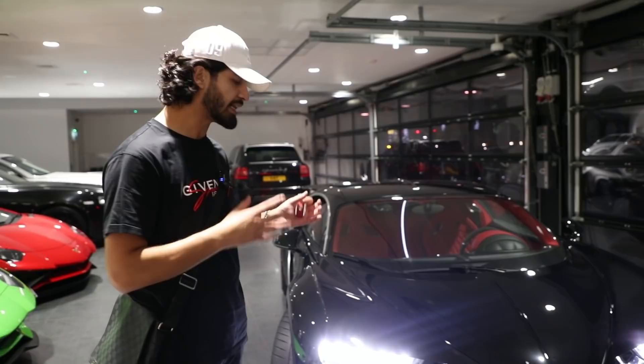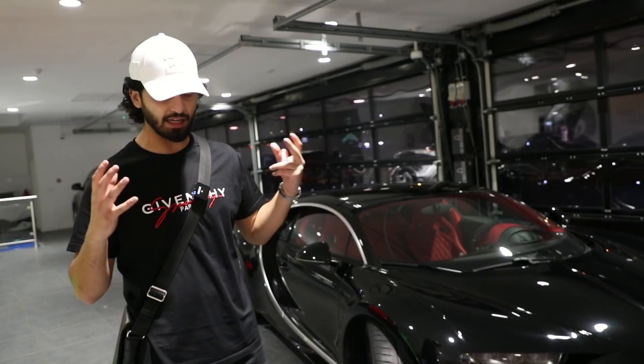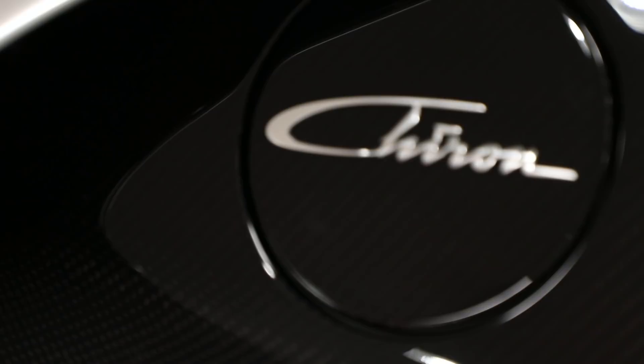I kind of took inspiration from a Bugatti of the past - I think it was the Atlantic or something like that. I don't know too much about the Bugattis; I only really took interest in the brand when the Veyron came about, which was obviously the fastest car in the world at the time. There's lots of carbon fiber on it but that's standard.